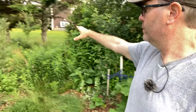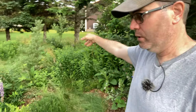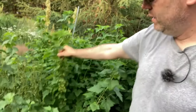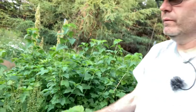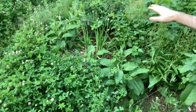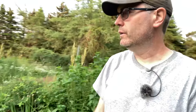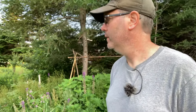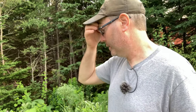Along here we've got some seaberry or sea buckthorn, hascaps, and currents. The currents this year are absolutely gone crazy - that's just one branch gone mad. The comfrey here you can see is chop and drop - this was all about three and a half to four feet high and it had to go. I chop and drop it just drop it around the trees.